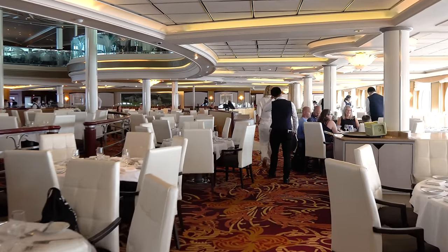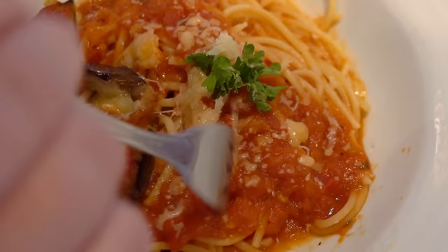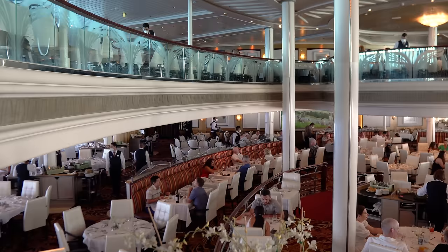Royal Caribbean's new main dining room menus are out. We've got our first look at what they are, what they entail, and what you can look forward to when you go on a cruise. Hey everyone, it's Matt from RoyalCaribbeanBlog.com.